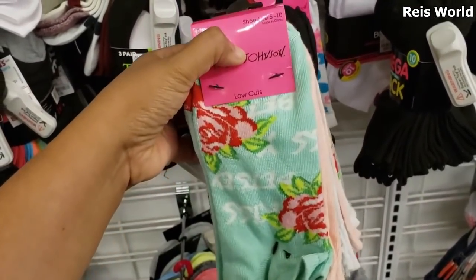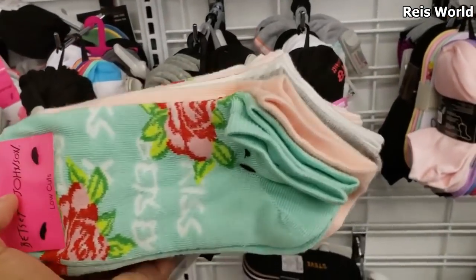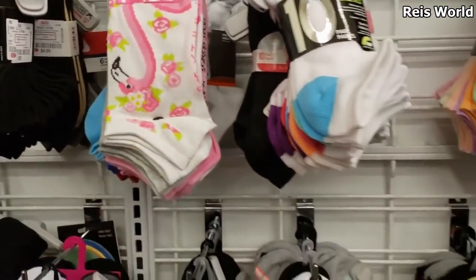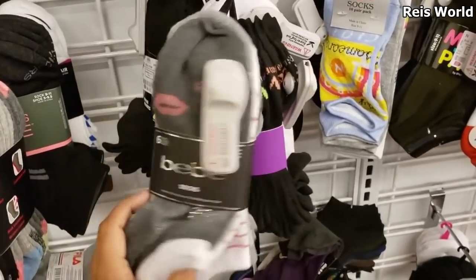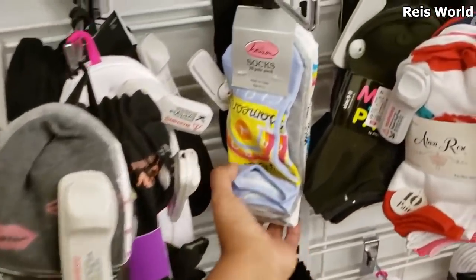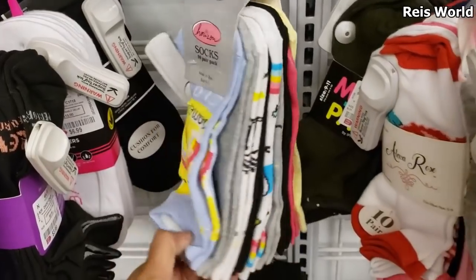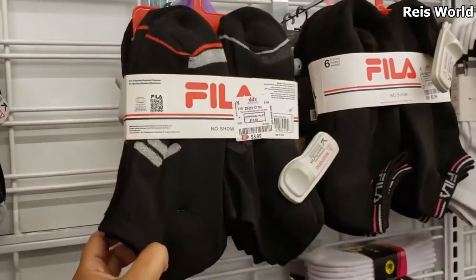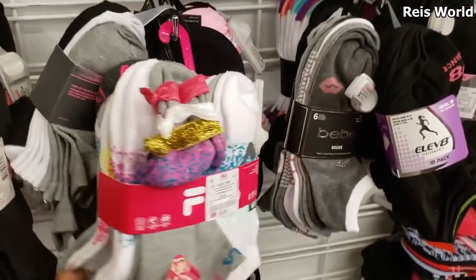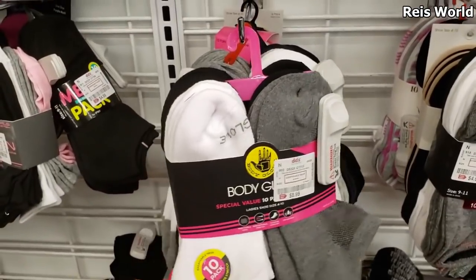That is a pretty decent price — you're going to get $10. At Ross I think I paid like $5 — $5.99 again Betsy Johnson, and they do have Daisy Fuentes here. BB — how much did I want for BB? $4.99, $5. Not bad. I do have Fila here for $5.99.